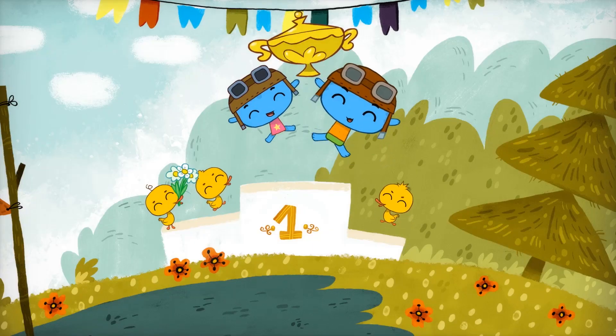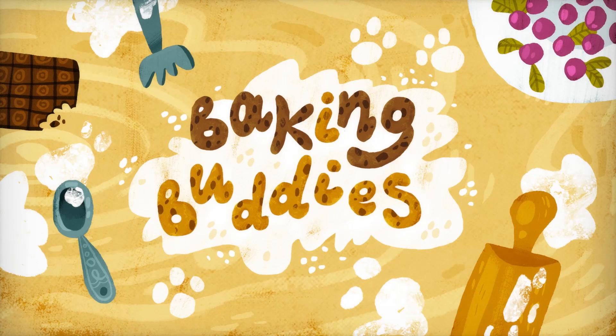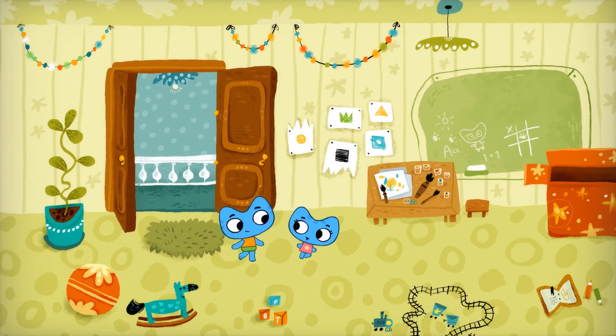Go, kitty kitties, let's go! Baking Buddies. What do you want to play today, Kit? I don't know.